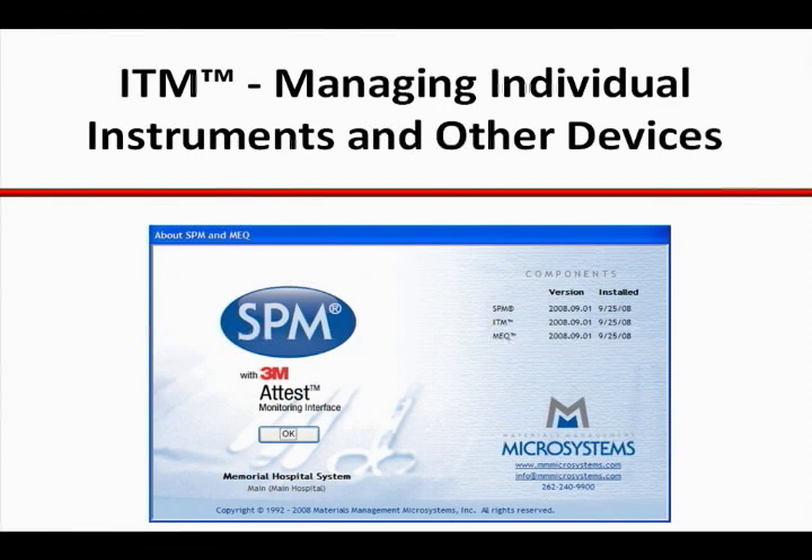ITM, the software product for managing individual instruments, was built around this essential need for flexibility.